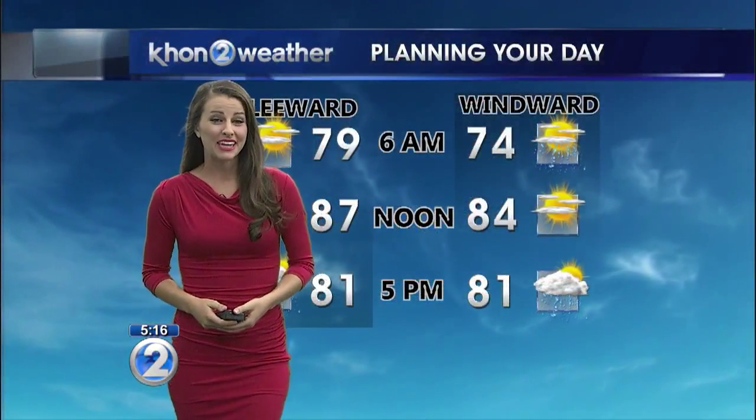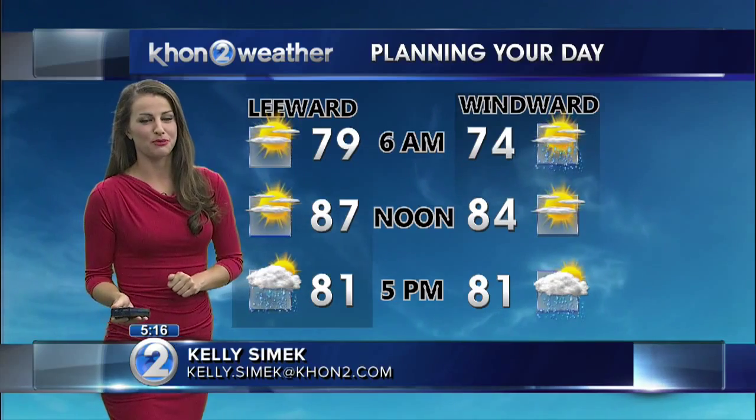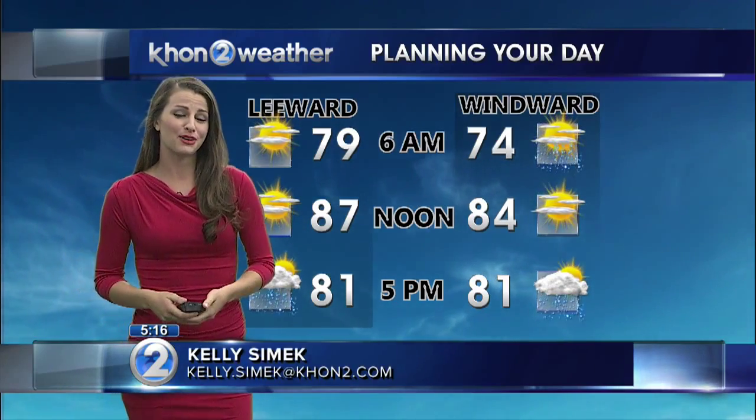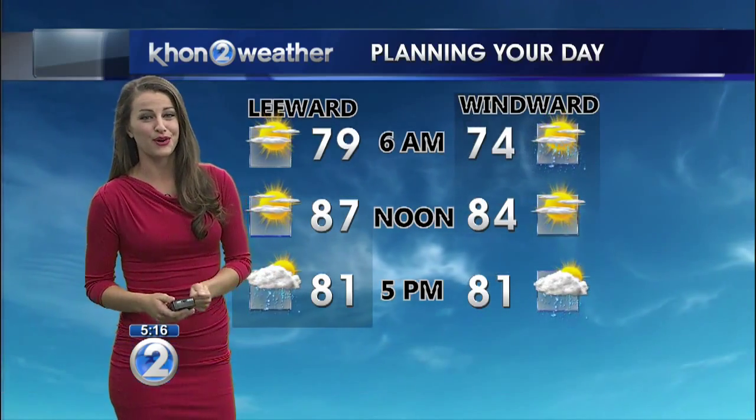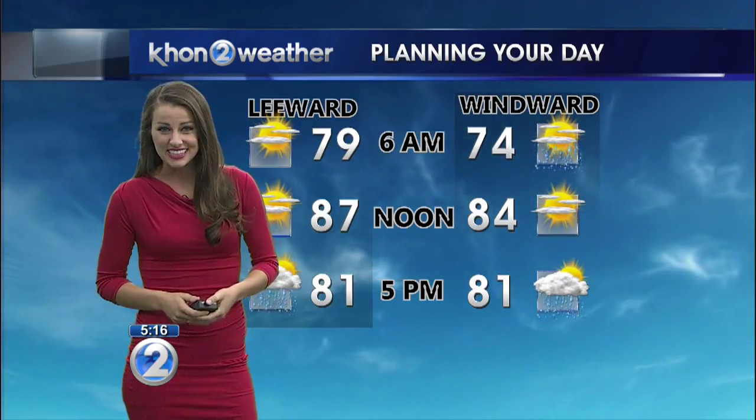It's setting up to be another warm and humid day today. We're going to be seeing the typical land and sea breeze weather pattern once again. You can expect light trade winds to start returning to the smaller islands between tonight and Friday, followed by strengthening over the 4th of July weekend. So it is going to be another warm and muggy day, but relief is on its way.